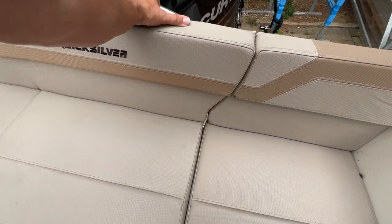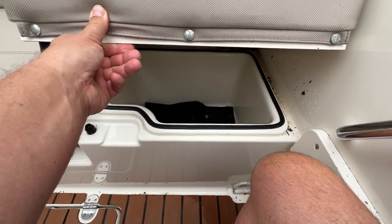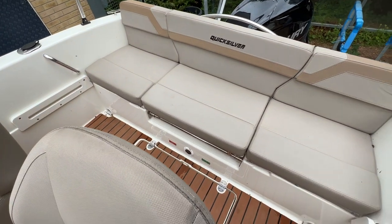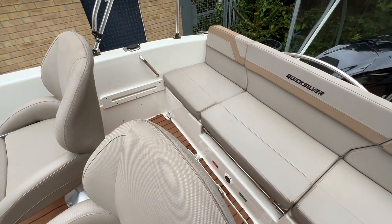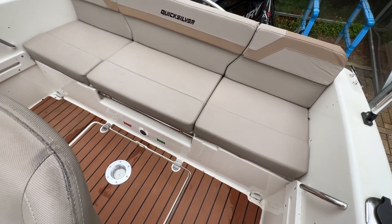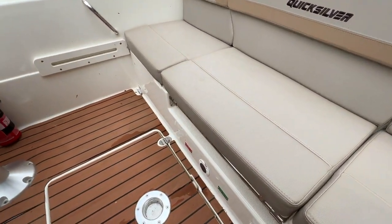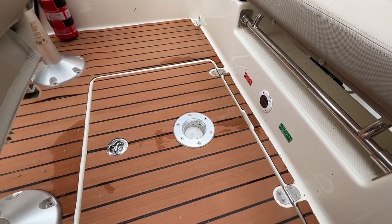If we lift up the base of the cockpit seats you can see we've got nice little lockers with seals, so they should be reasonably watertight. There's also one under the starboard side. You'll notice fittings here and there — as you'll see in the photos and videos, these fittings go all the way across with more cushions, so it lends itself to a nice big double sunbed.